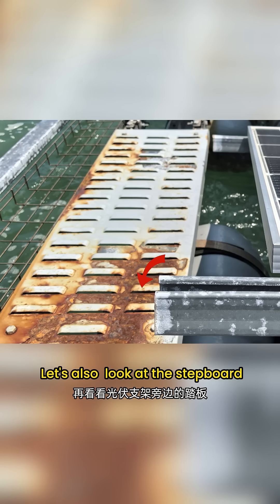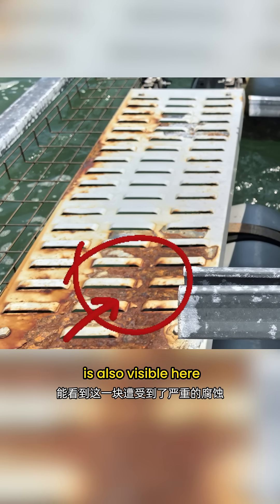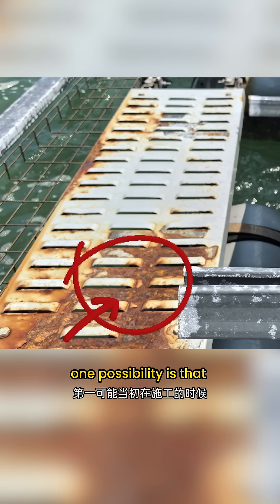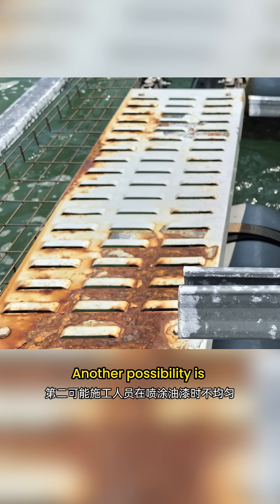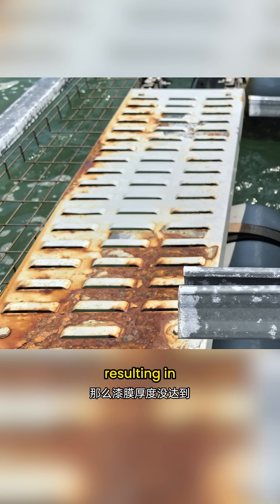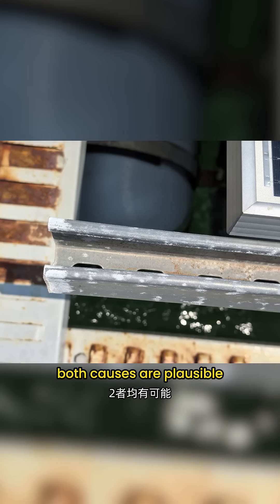Let's also look at the step board next to the solar mounting structure — severe corrosion is also visible here. One possibility is that heavy equipment was placed here during installation, damaging the paint surface. Another possibility is uneven paint application resulting in insufficient coating thickness, which makes the area more prone to corrosion. Both causes are plausible.